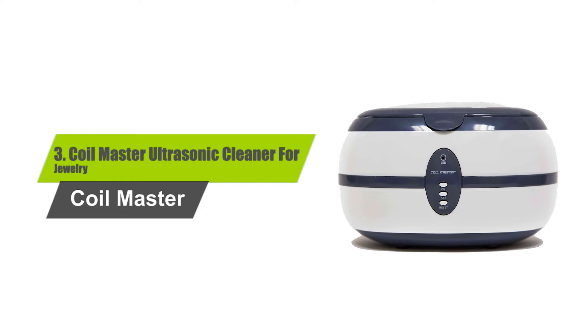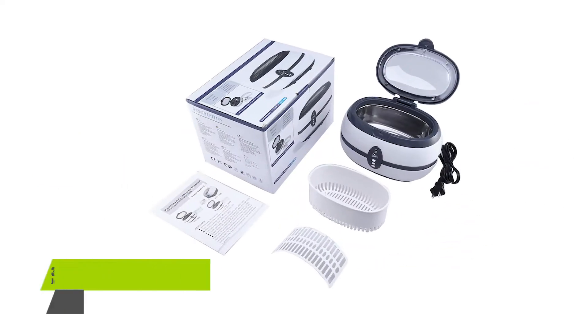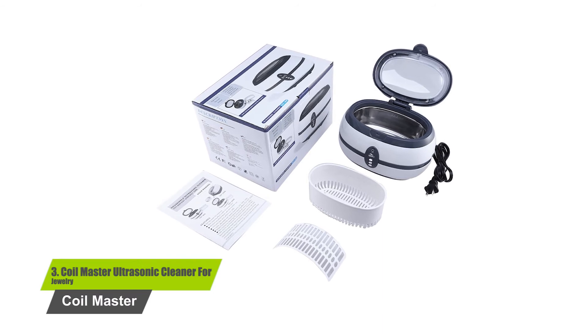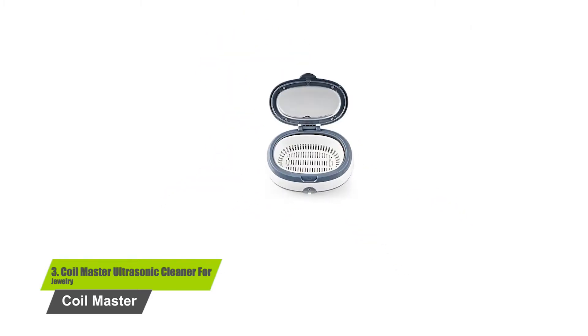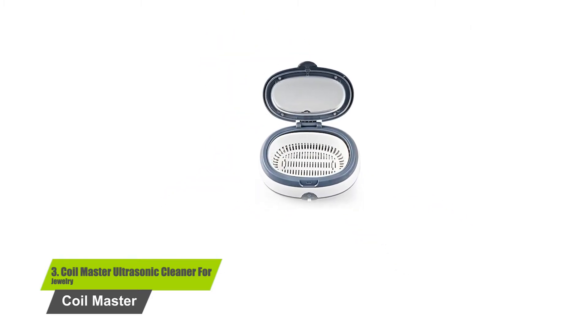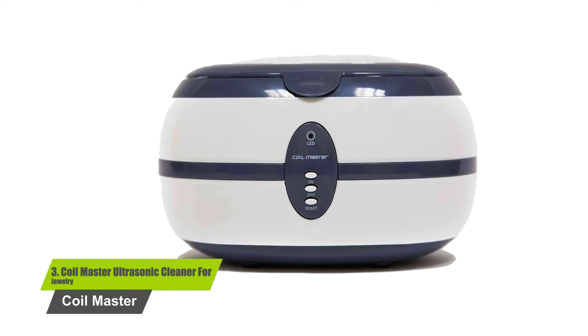Number 3: the Coilmaster Ultrasonic Cleaner for Jewelry. The efficiency of the cleaner comes from its 40,000 Hz waves, which diligently clear the contaminants covering your precious items. It also prevents your valuables from further damage. If the unit is not in use, it will automatically turn off, thanks to its 3-minute timer.